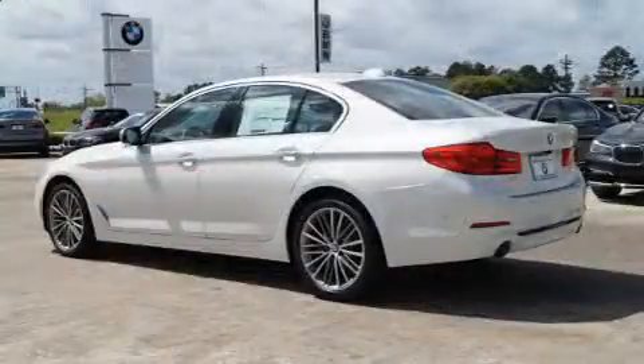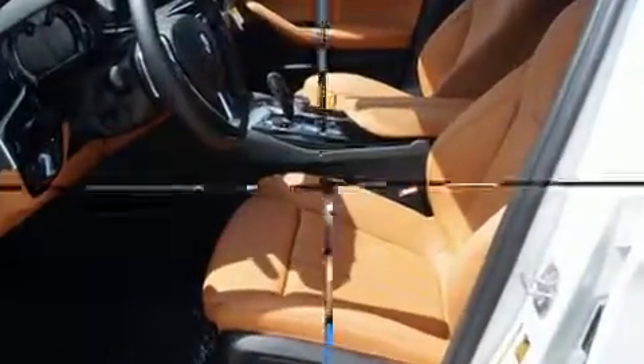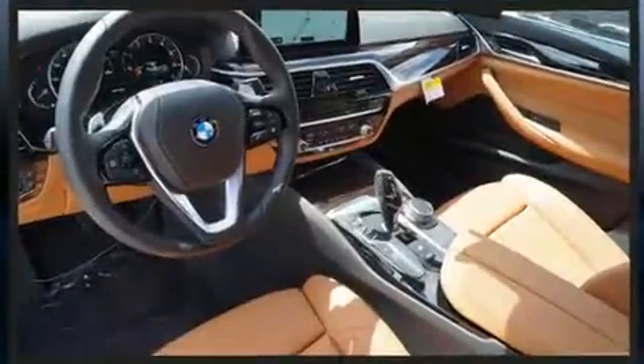BMW prioritized fit and finish as evidenced by front and rear reading lights, a leather steering wheel, a power seat, fully automatic headlights, power moonroof, lane departure warning, and seat memory.